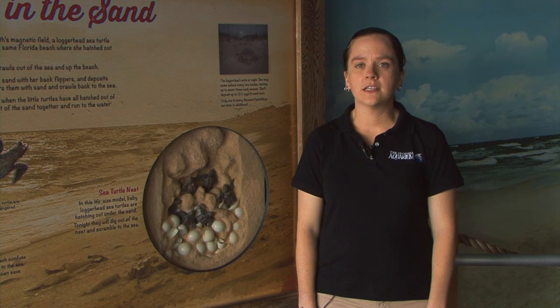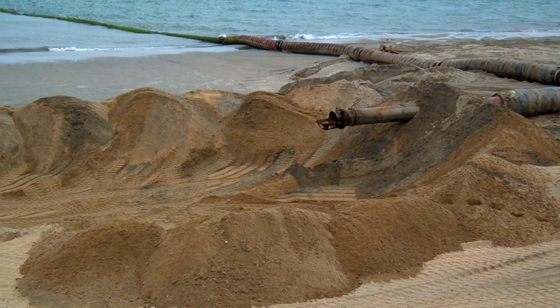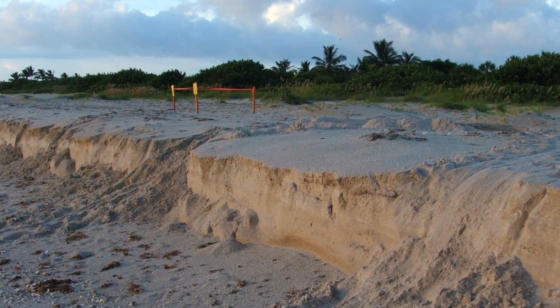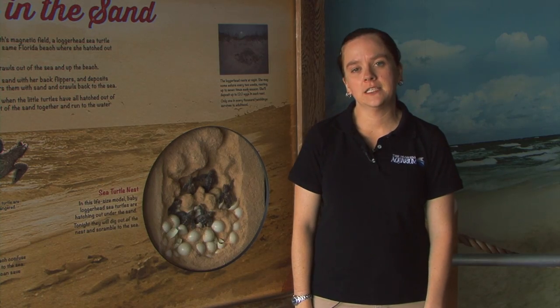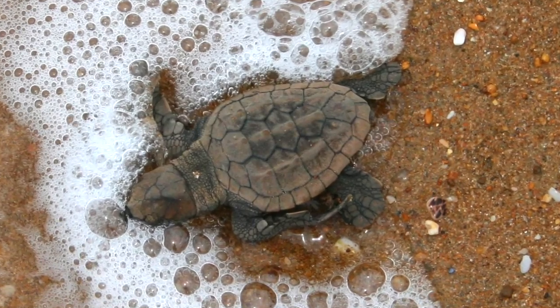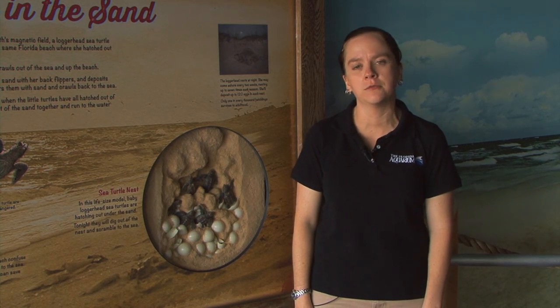Another human impact on marine turtles is beach renourishment. Beach renourishment is where sand is brought into the beach and used to return the beach to a higher level than what it was at. This process can affect both nesting turtles and the hatchlings. The nesting turtles may find the sand too hard or not of the right consistency, and they won't lay their eggs — so they'll return to the water.